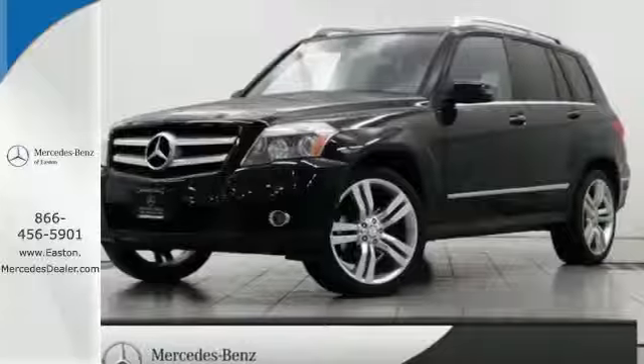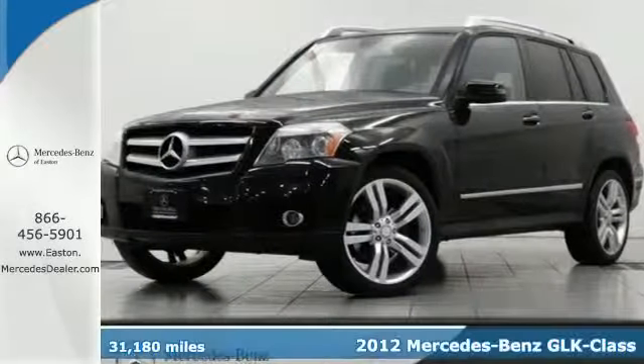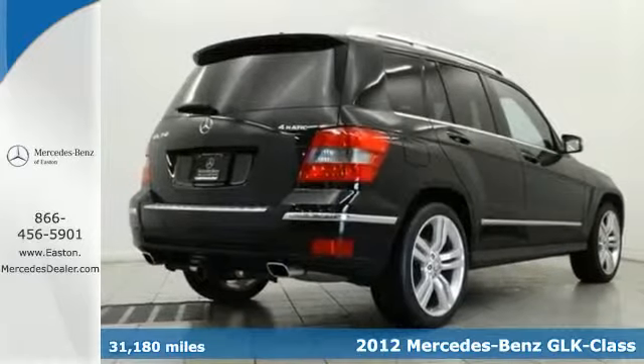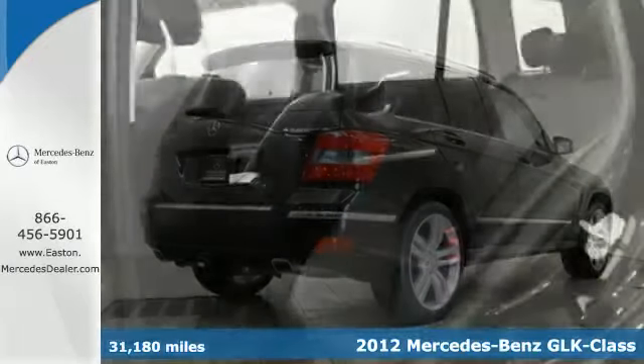Click the link below to schedule a test drive. Here's a 2012 Mercedes-Benz GLK Class — compact in size, but big in comfort and convenience.